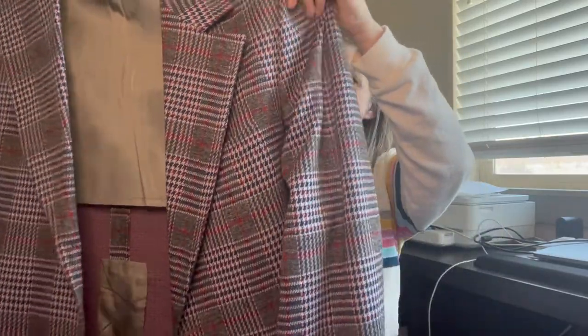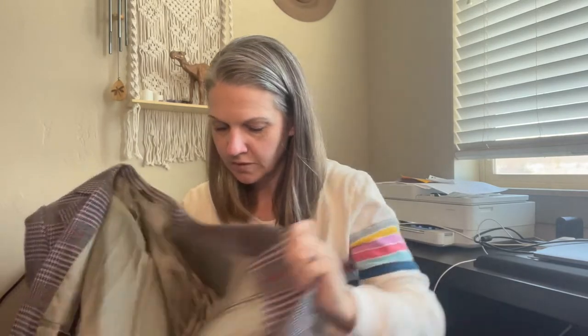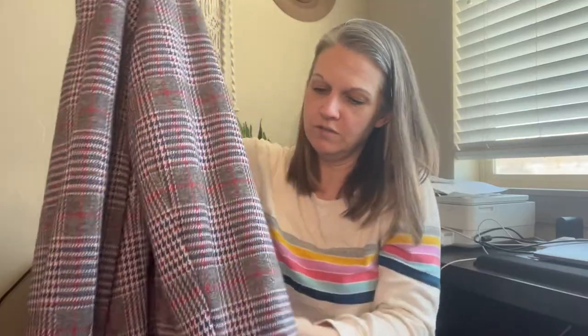Next is a blazer I grabbed because of the houndstooth print and all the colors involved — red, white, gray, and blue. It is by Buds Duds for Men, Sugar House Cottonwood, which is Salt Lake City — actually a suburb of Salt Lake City, Utah, close to where I live. The buttons are great and it's in perfect condition. He did have a bunch of others but I only liked this one because of the print.